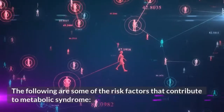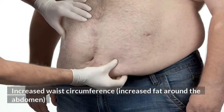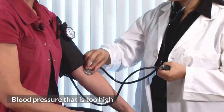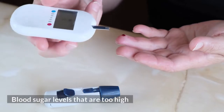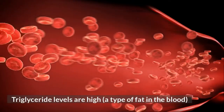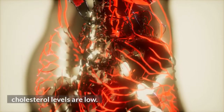The following are some of the risk factors that contribute to metabolic syndrome: increased waist circumference and increased fat around the abdomen; blood pressure that is too high; blood sugar levels that are too high; high triglyceride levels, a type of fat in the blood; and low HDL (good) cholesterol levels.